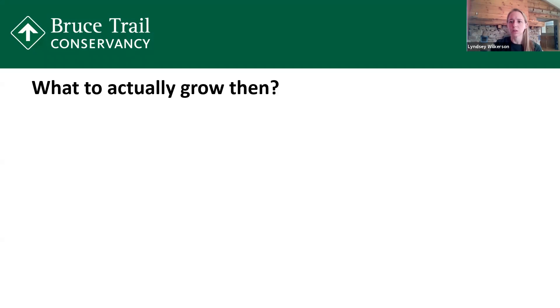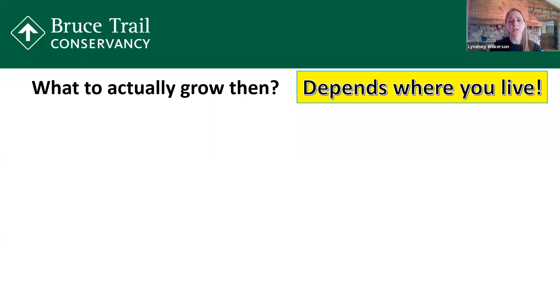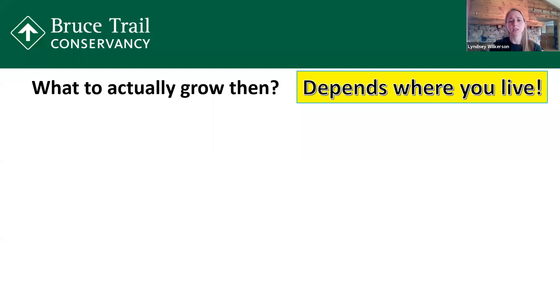So we've talked about some common stuff that you might find in a garden nursery or your own backyard, and we've said why they're not the best to grow. So what can we actually grow? That really depends on where you live. You want to grow native to your area if possible and to your own specifications in your yard, depending on the sun you receive. We've got some frequently asked-about plants: periwinkle, lily of the valley, goutweed, English ivy, daylily, and winged euonymus, also known as burning bush.